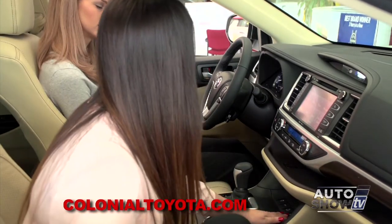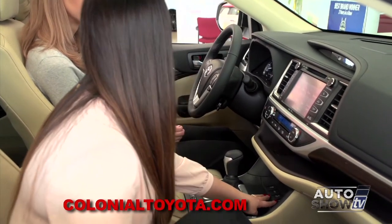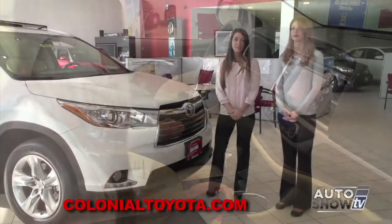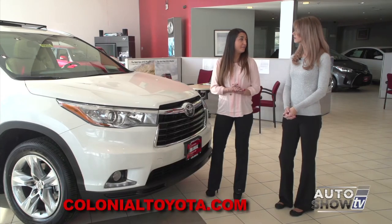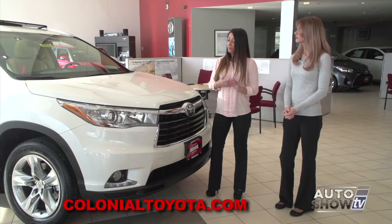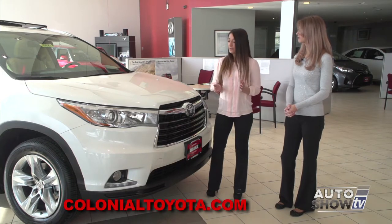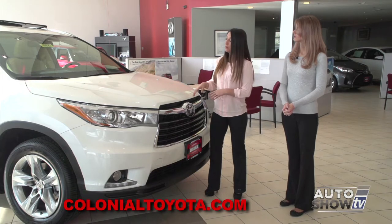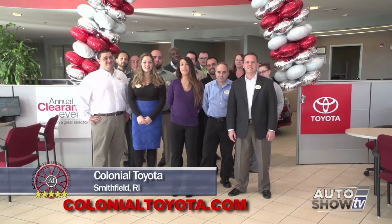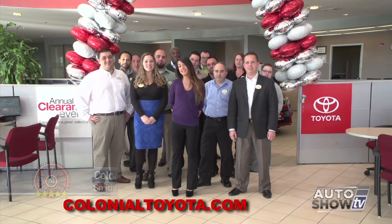We also have a few more controls: traction control off, snow control, downhill assistance control, and differential lock — very convenient depending on your situation. As you can see, there are five different trim levels — there's a Highlander for everybody. Lots of technology, lots of new equipment, great vehicle for any family, tons of cargo capacity. Cannot go wrong with a Highlander. Here at Colonial Toyota we have tons of them in stock with many different colors. Come join us at Colonial Toyota for a great experience under our gateway to savings — make this your last stop for your best deal.